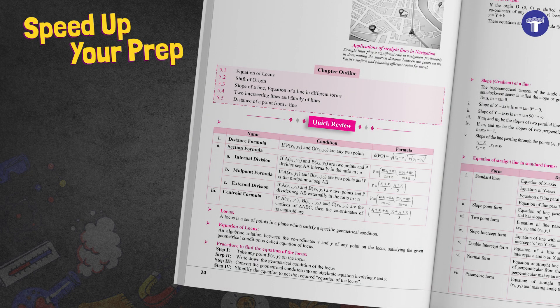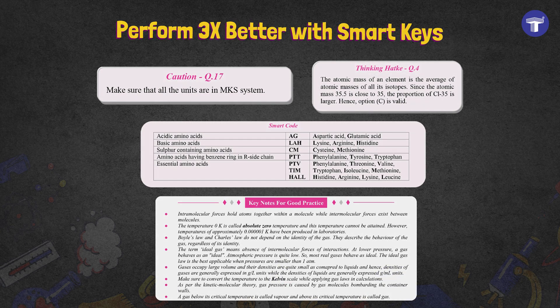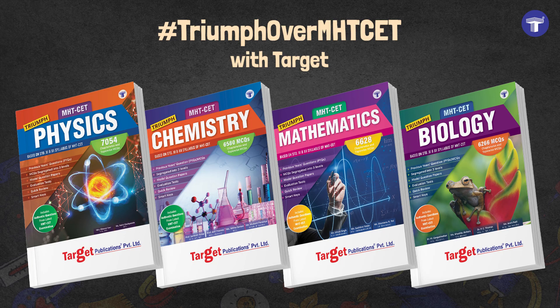Speed up your prep with quick review and perform three times better with various smart keys. Triumph over the MHT-CET with Target.